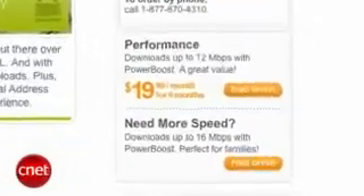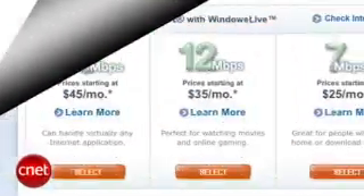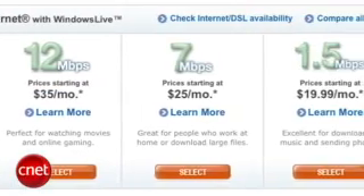All ISPs try to tout the speed you get if you give them your money, and it's easy enough to compare speeds to dollars and find the best value. But do you really get the speeds they advertise? Here's how to test to see how fast your ISP really is and research the speeds of the competitors.